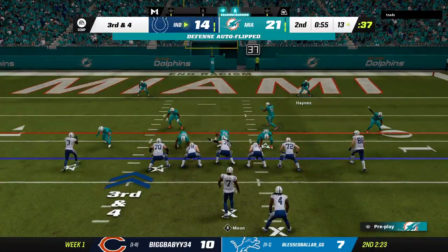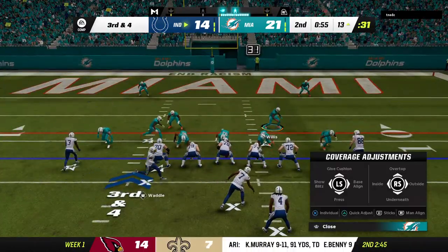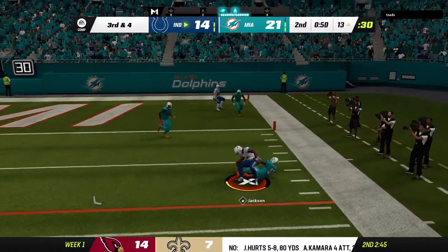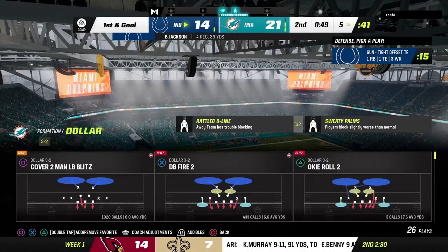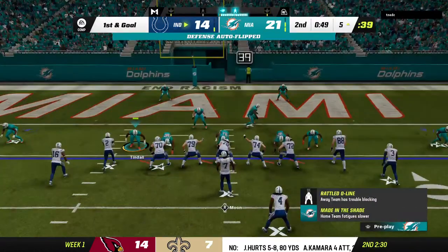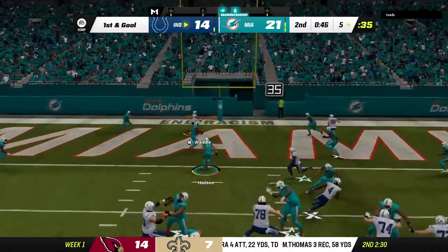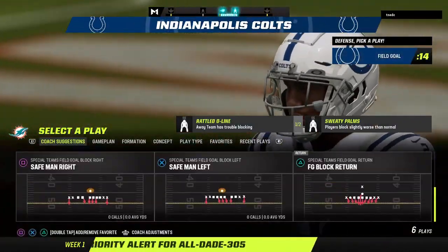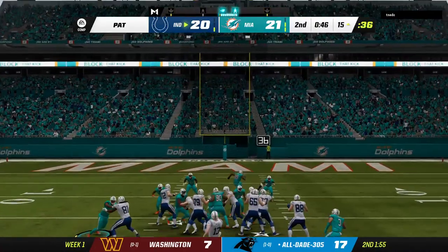They were handed great starting field position but now face a third and four. A receiver goes in motion right. Out of the gun they'll look to throw — he hits his man out of the backfield, complete, and the Colts are going to have first and goal. They've certainly made a point of getting him involved in the passing game. They must have seen something in the scouting — capitalize on him getting the ball in the open field. And that is caught — touchdown Indianapolis! Jalen Waddle with his second touchdown this opening weekend, and the Colts are an extra point away from tying the game.